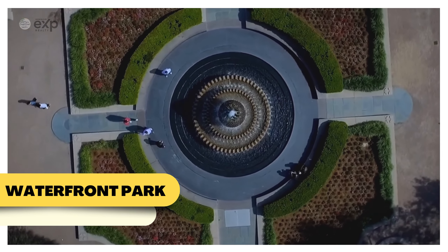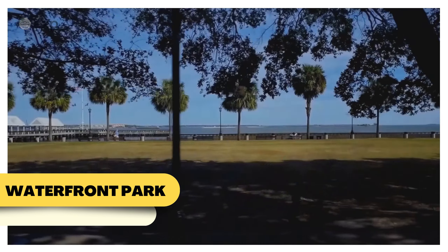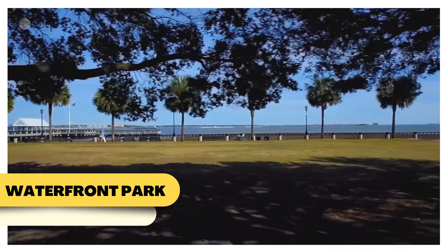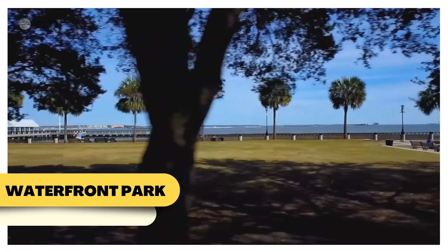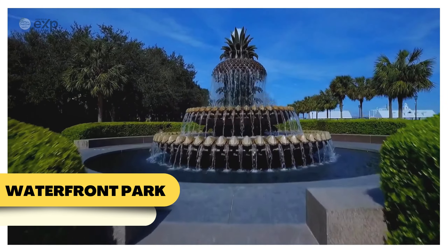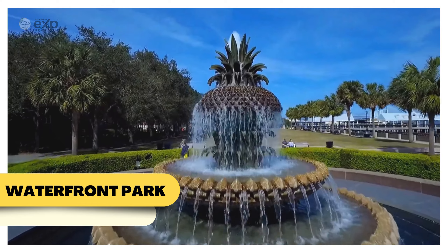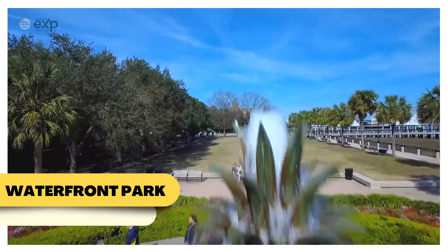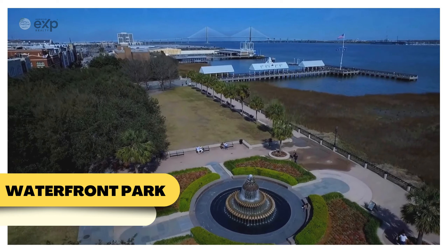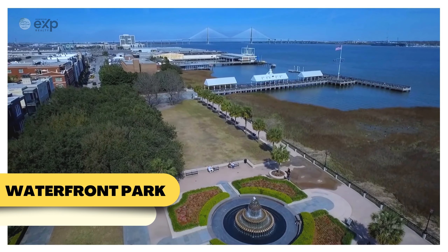Let's start with one of Charleston's most iconic spots: Waterfront Park. Located in the heart of downtown, this park offers stunning views of Charleston Harbor, shady paths lined with palmetto trees, and of course the famous pineapple fountain — a symbol of southern hospitality. It's the perfect place for a leisurely stroll, a romantic evening, or a family outing. The park's pier is also a great spot to watch dolphins play in the harbor or catch a sunset over the water.